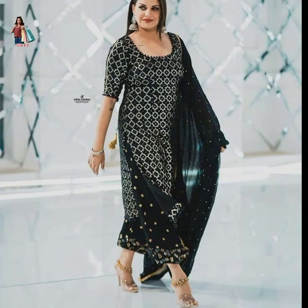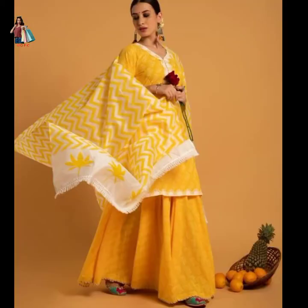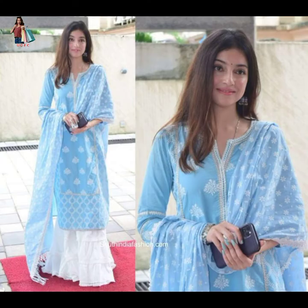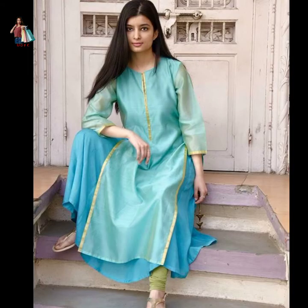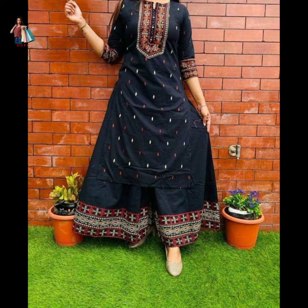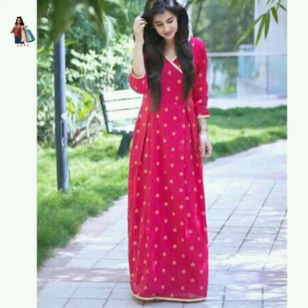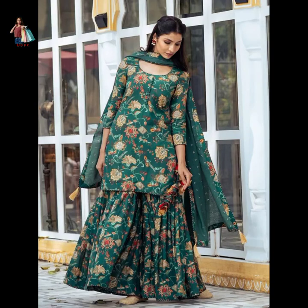Assalamualaikum viewers, welcome back to my channel Unique DPS and Fashion Creation. This is my favorite video. You can see a stylish design in the Vibindo Roku. You can see a gold design.